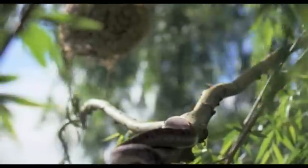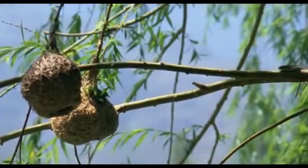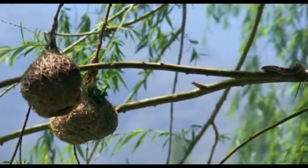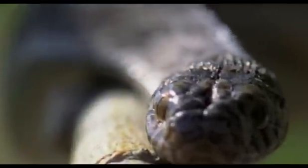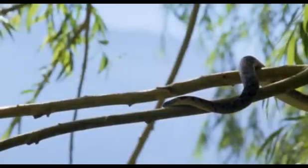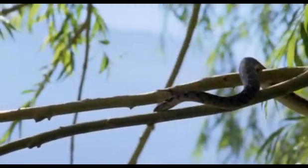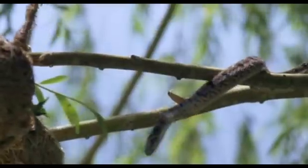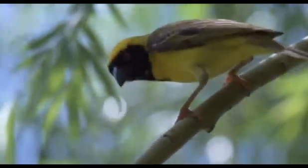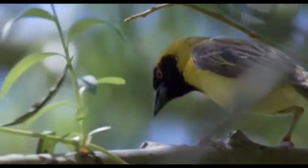The trees it frequents also hold colonies of masked weaver birds that suspend their nests from the very tip of the branches, but the snake is a skilled enough climber to reach them. The weaver birds know it well and recognise it as a threat. It's well accustomed to these attacks.